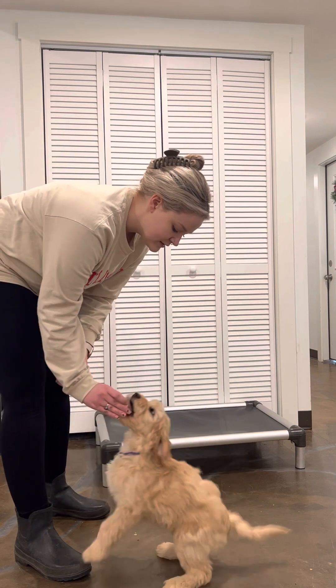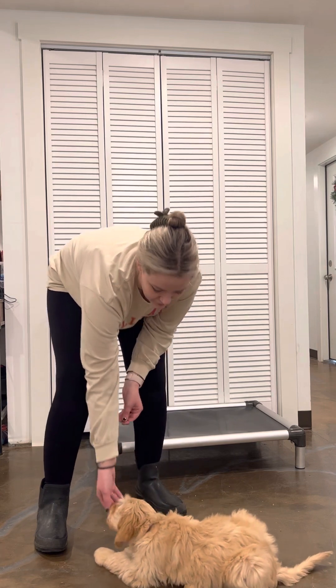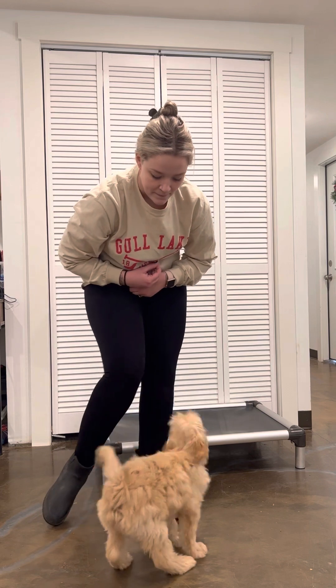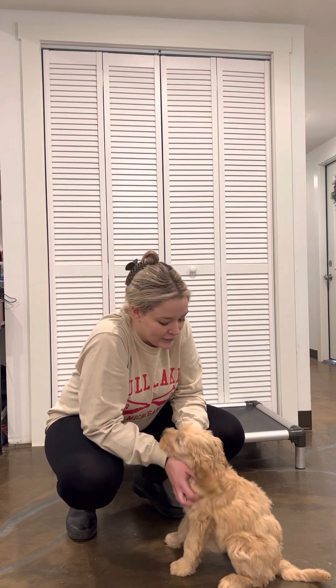One more. Sit. Yes, good girl. Down. Yes, good girl. And one more — sit. Uh-uh, uh-uh. Sit. Yes, good girl. We're going to end right there. She did really good with this and she's had a really great week in training. Good job, thank you.